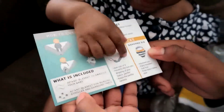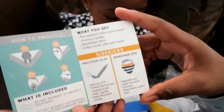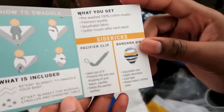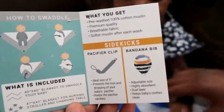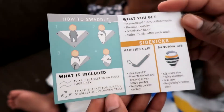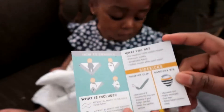There's a 40x40 inch blanket to swaddle your baby, and a 47x47 blanket for nursing, the stroller, and changing table. You get pre-washed 100% cotton muslin, premium quality breathable fabric that gets softer after each wash. The bundle also includes a pacifier clip and a bandana bib — basically a little starter kit for your newborn.